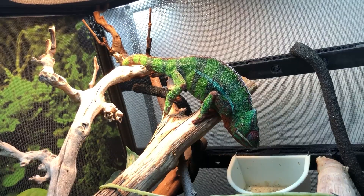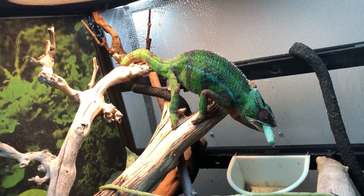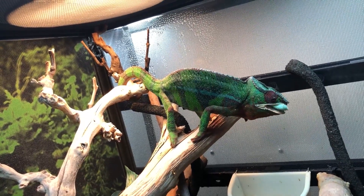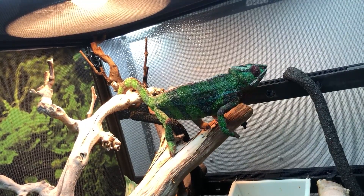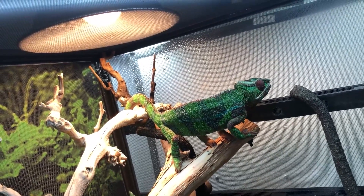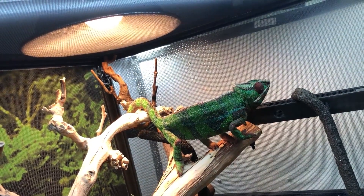An obese chameleon will lay more eggs than a leaner one, so feeding her less helps decrease the stress on the female during egg laying. For a male chameleon, I'd recommend cutting back on food around eight months to a year. I feed my males every two to three days, two to three bugs depending on feeder size, and that seems to be working well and keeping them a nice, lean, healthy weight.